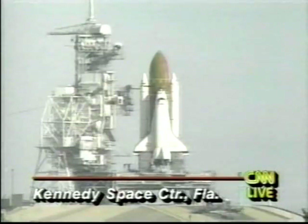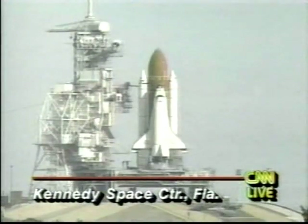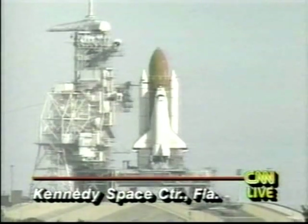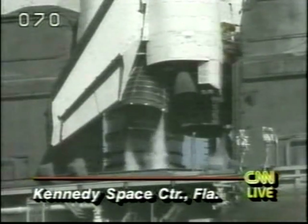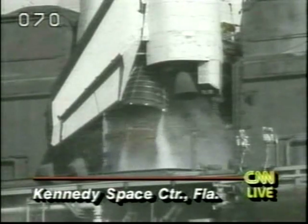T-minus 25 seconds. 20. 15. 12. 10. 7. We have a go for main engine start.